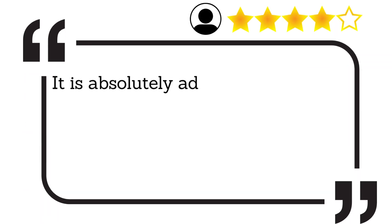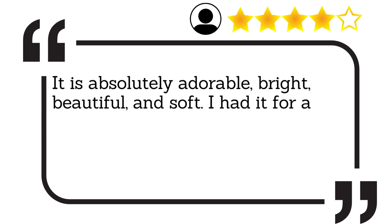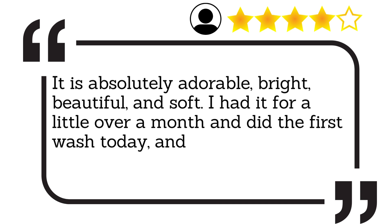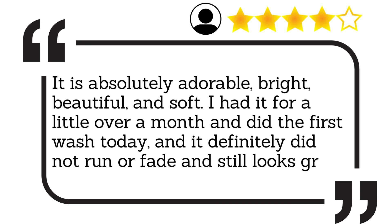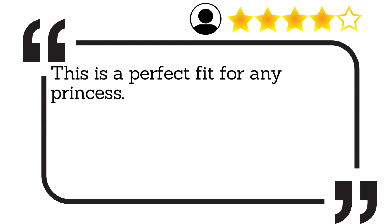It is absolutely adorable, bright, beautiful, and soft. I had it for a little over a month and did the first wash today, and it definitely did not run or fade and still looks great.